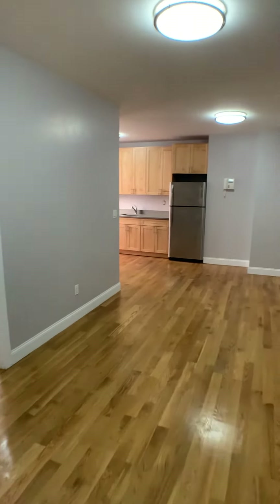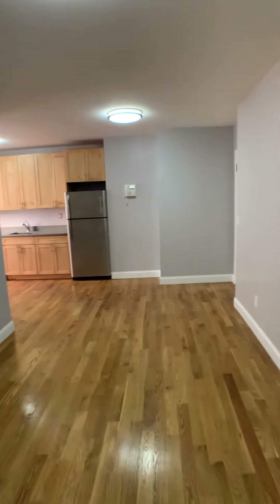Hello, this is Josh from Bohemia Realty Group coming to you from 1795 Riverside Drive, apartment 2K.